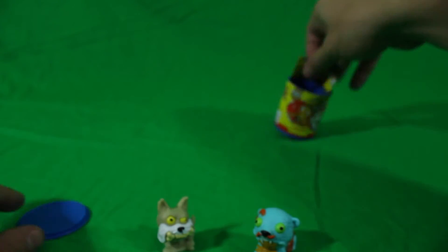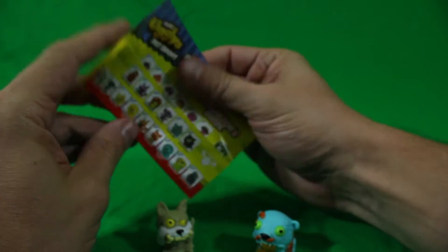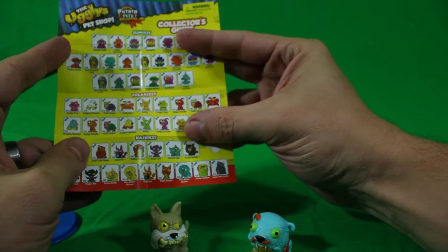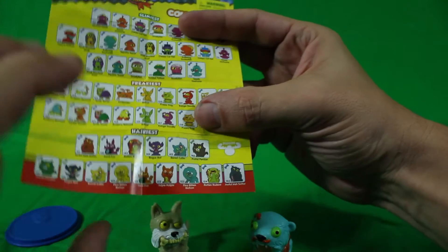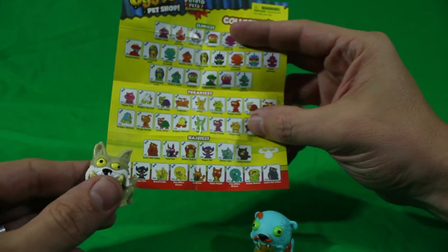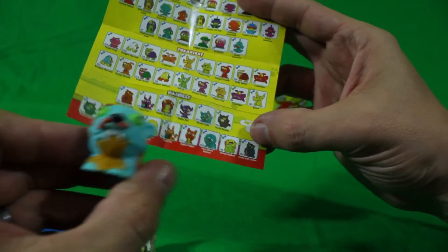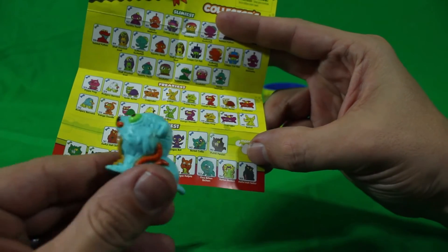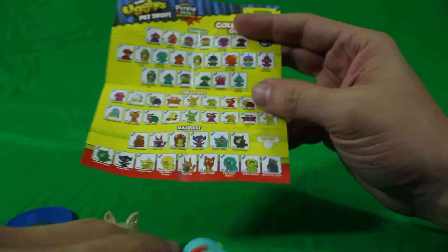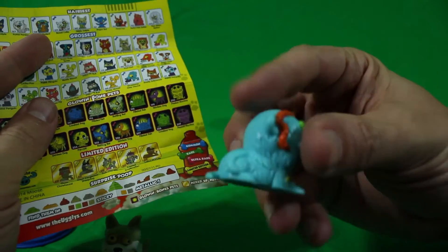Let's see these guys' names. In the can we also have a list of all the different kinds of ugly pets. We have the slimiest, the freakiest, the hairiest pets. I bet hairiest is on one of these. Oh, there's Rotten Rodent! But this is a different color — that means this is an ultra rare because he's blue and not green.